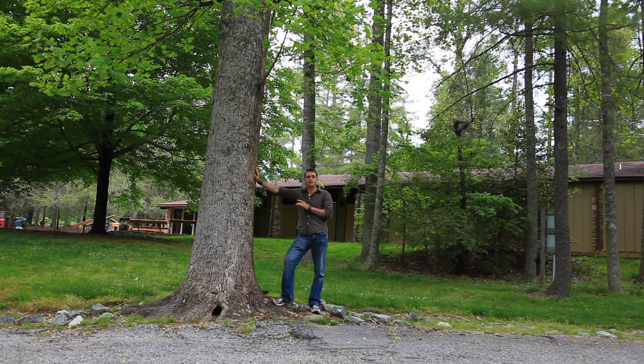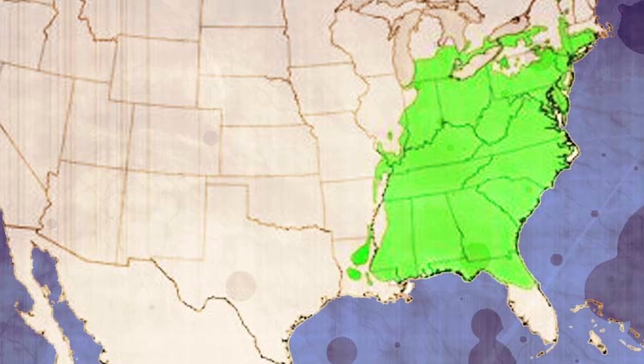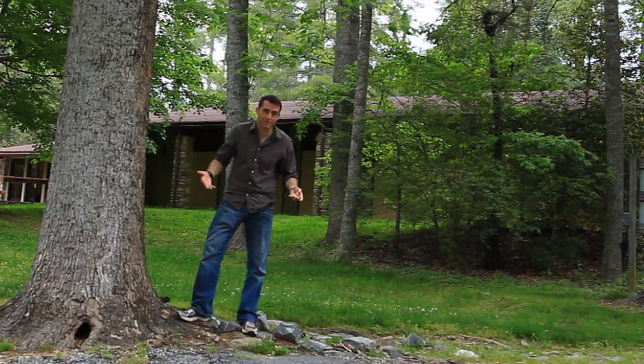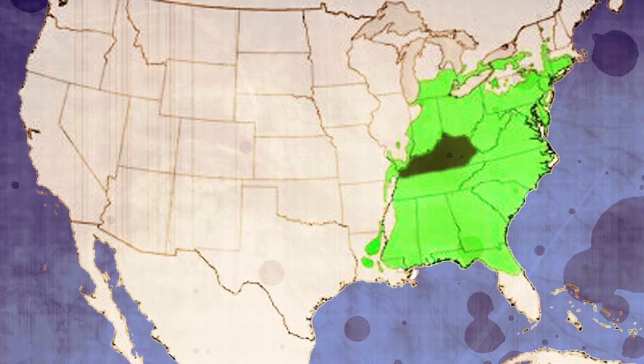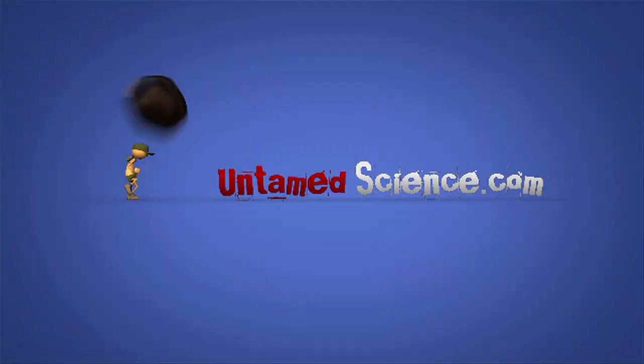If you're in any of the eastern forests in the United States you'll probably find the eastern tulip tree. It's the state tree in three states here in North America: Kentucky, Indiana, and Tennessee. Anyway, this here is the American tulip tree.